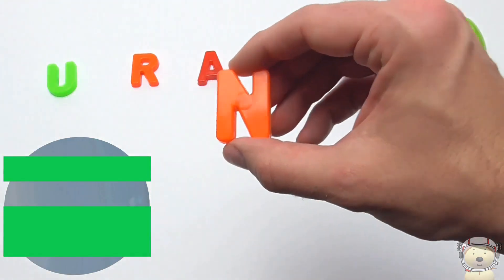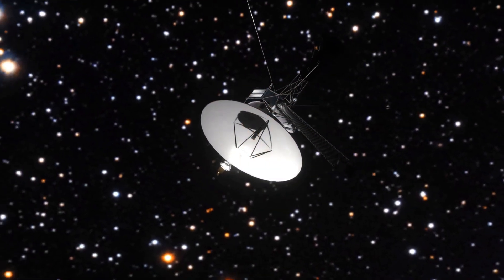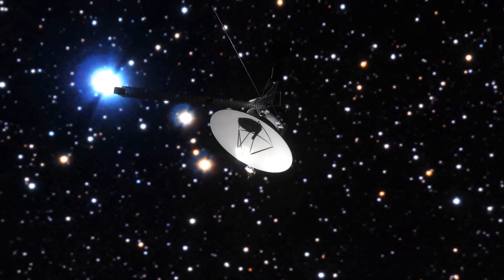Do you know what the space object is yet? N! N is for 9 — it took Voyager 2 nine and a half years to reach this planet!